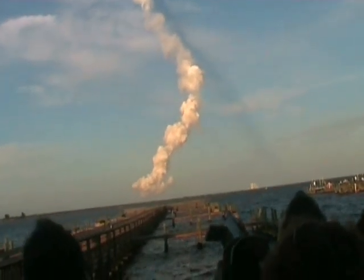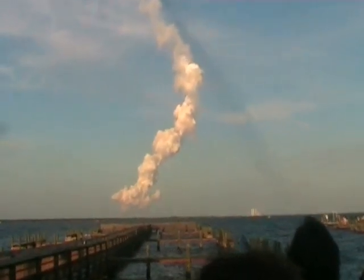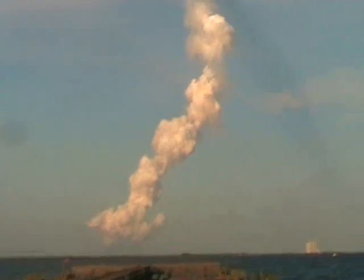Atlantis can reach Zaragoza, Spain in the event of a single engine failure. However, all three engines are continuing to perform as expected. Hydraulic systems are in excellent shape, as are the fuel cells producing electricity for the vehicle. Three minutes, 20 seconds into the flight.